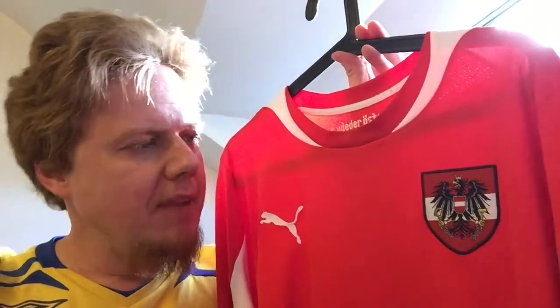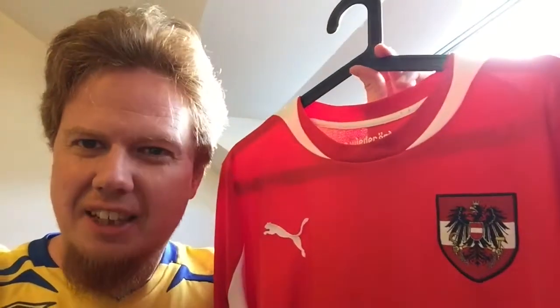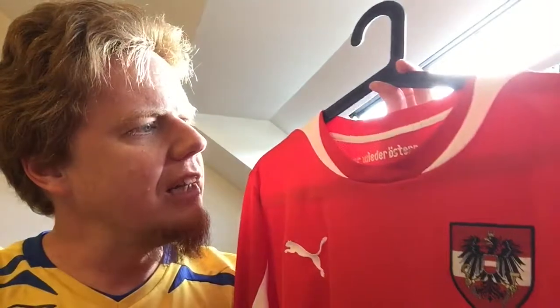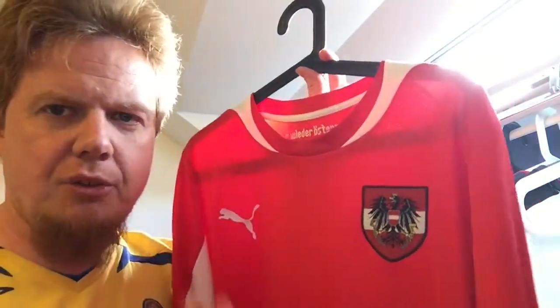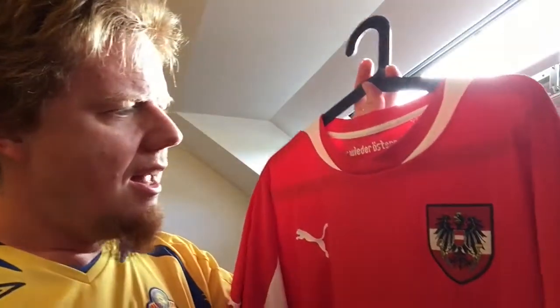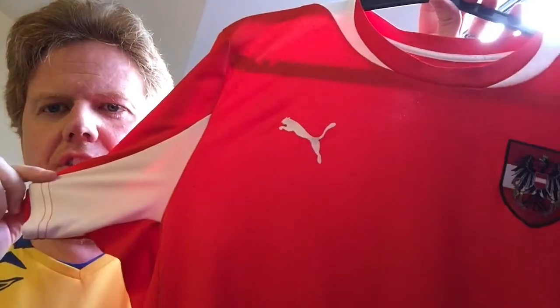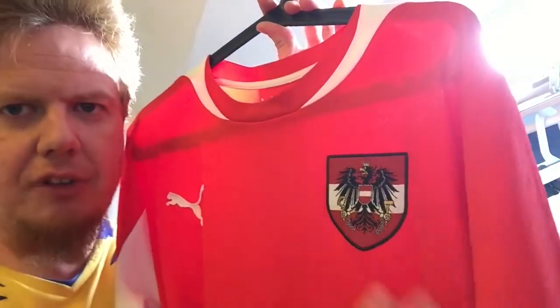I've written about this jersey on my blog as well. I didn't like it initially but the more I look at it the more I like it. I wear it a lot simply because it's plain — it doesn't have any numbers — and it's the only red jersey I have with that feature. I only have two red Austria jerseys; I prefer my Austria jerseys in white, but I only have two white ones.